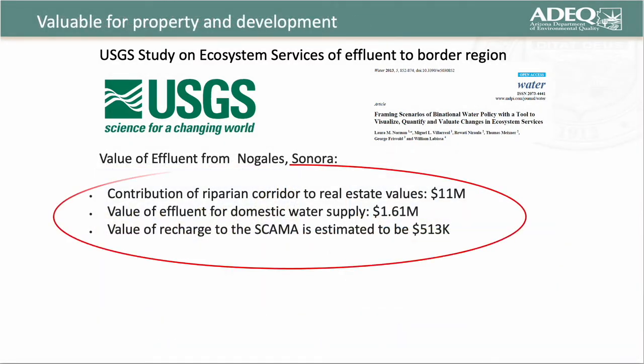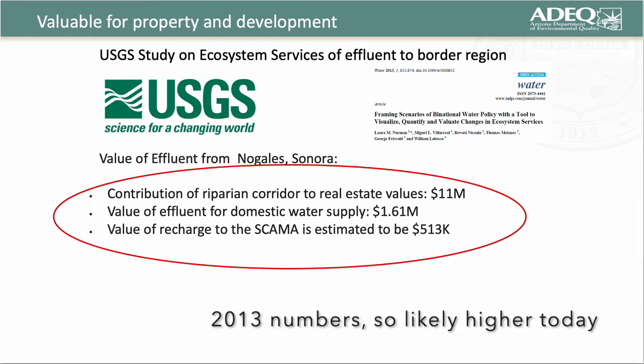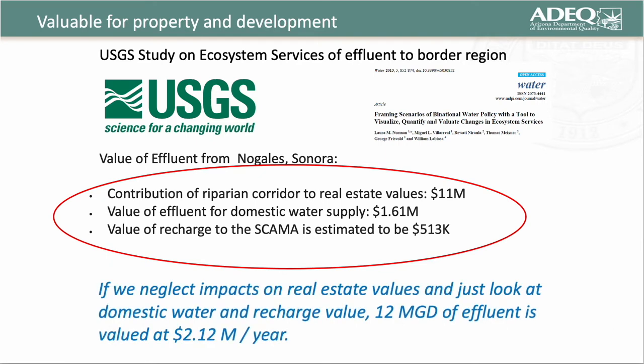A paper published in Water looked at the value of that effluent. The value of 12 million gallons per day is about $11 million with respect to what it does to real estate values. The value for domestic water supply is about $1.61 million, and the recharge value is about $513,000 per year. Neglecting real estate impacts as a one-time fixed cost, we're really talking about $2.12 million worth of ecosystem services that Arizona receives from that 12 million gallons per day discharged to the Santa Cruz River.